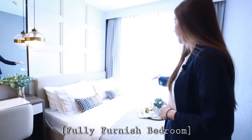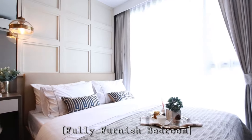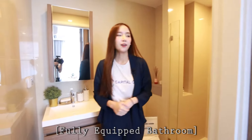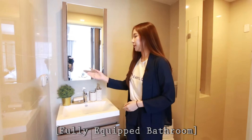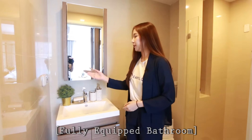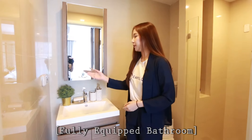This is the walk-in closet area, built-in like this. The bedroom has a king-size bed and side table with chair.